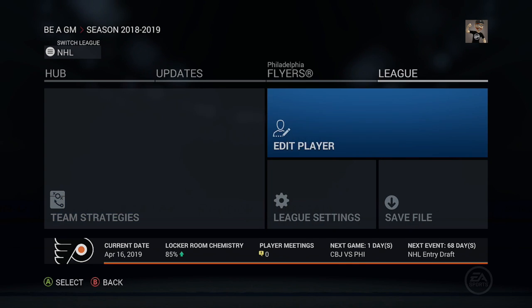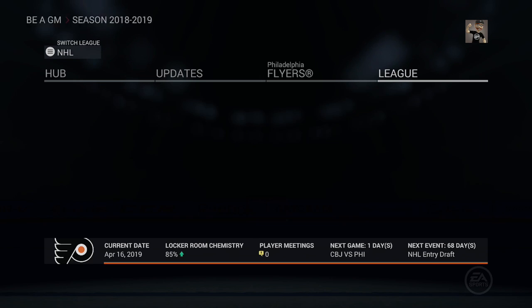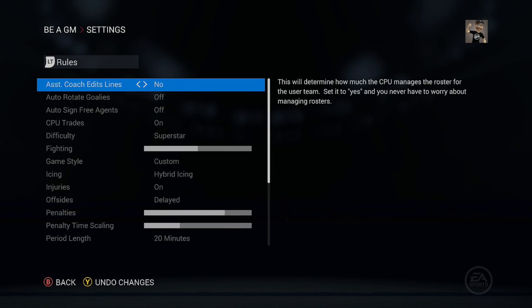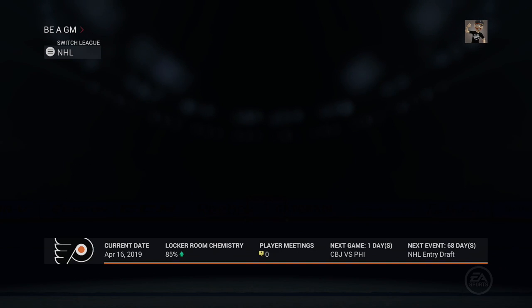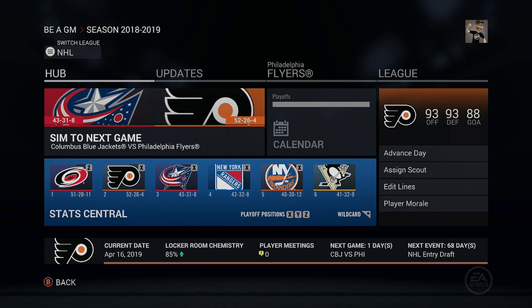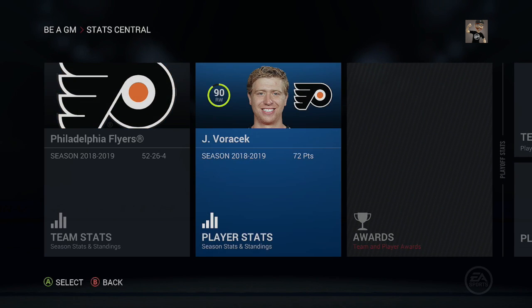Let's go to league settings first, turn off auto-rotate goalies since we don't need that anymore. Injuries are still on. I'm going to save the game right here, overwrite it, so all changes save. Then we'll go take a look at the Columbus Blue Jackets.